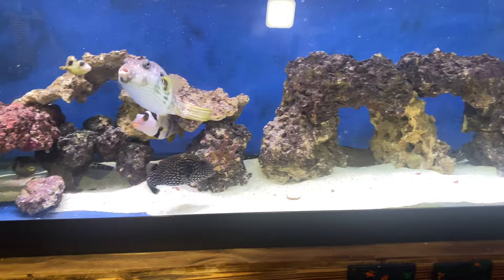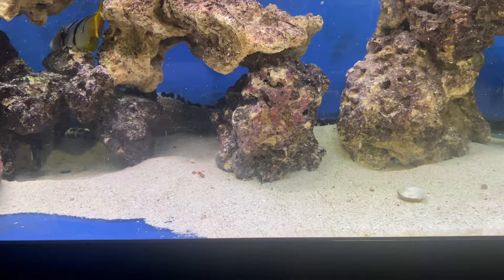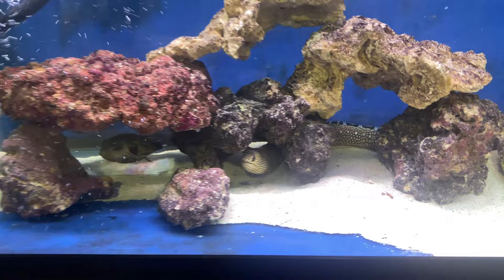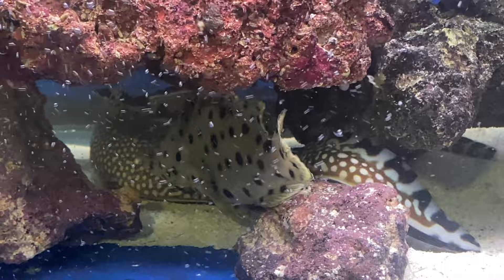That's the status of this 125 right here — everybody is doing great and I'm so happy that the fish are thriving. Look at the black edge eel — I don't know if y'all remember how big he was when I got him, but he has definitely grown in size.